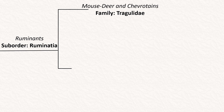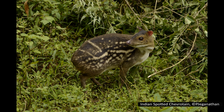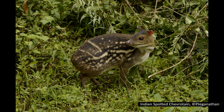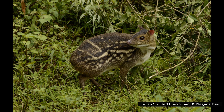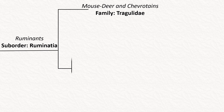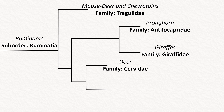The most distantly related ruminants are the mouse deer and chevrotains in Tragulidae. As the name mouse deer suggests, they look like small deer, but are not closely related to deer. There are ten species, mostly found in South and Southeast Asia, with one species in Central Africa. The next clade has two families: Antilocapridae, or the pronghorns, which we are looking at today, and their closest relatives Giraffidae, containing the giraffe and okapi. The next family is Cervidae, which has the 55 species of true deer, known for the impressive antlers on males, which are shed and regrown every year.